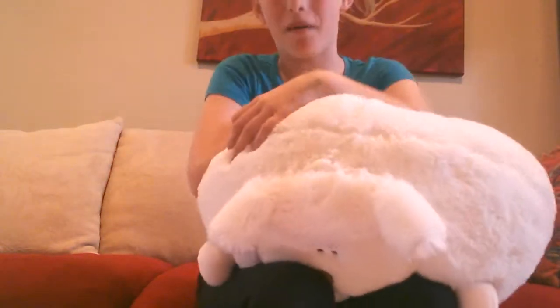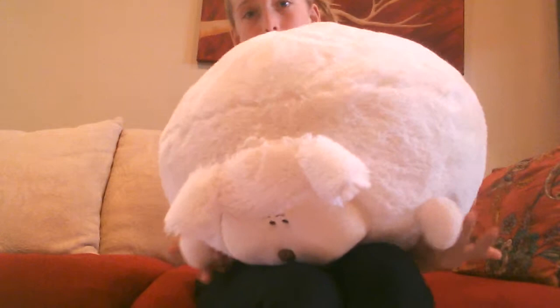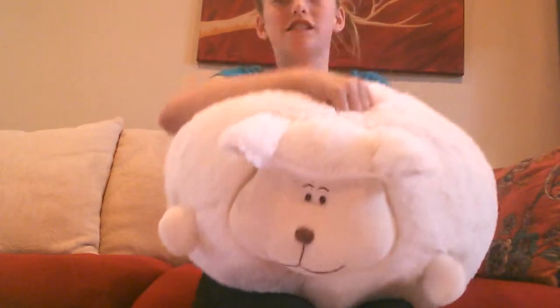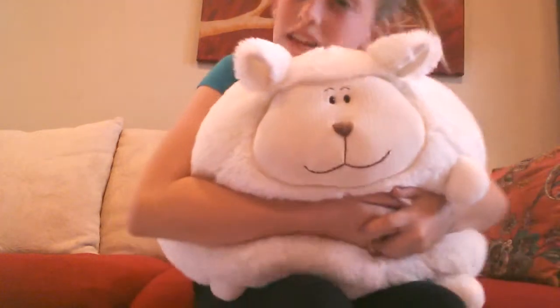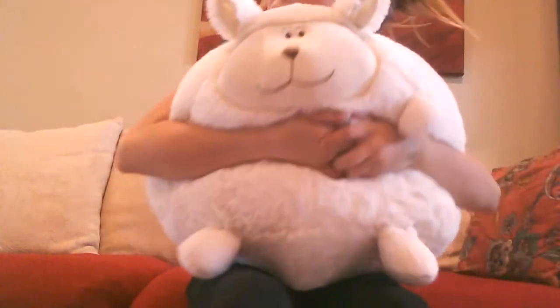I'm at my grandma and papa's right now — I'm not going to tell you where, but I'm at my grandma and papa's. My grandma took us yard sailing and it was awesome and amazing. This sheep also makes a really good pillow, he's so soft.